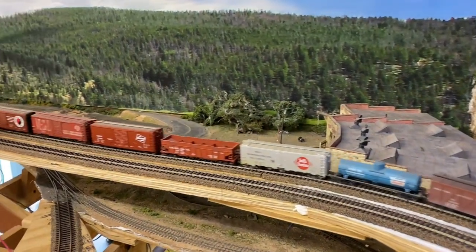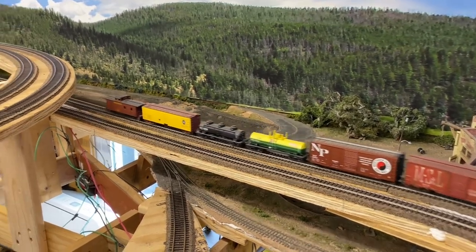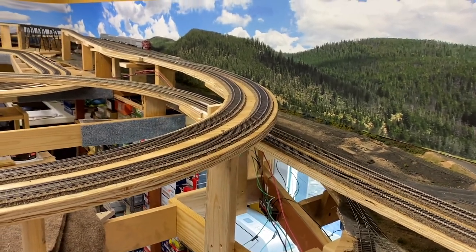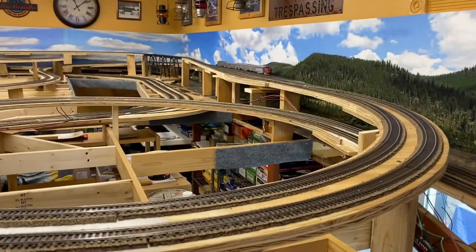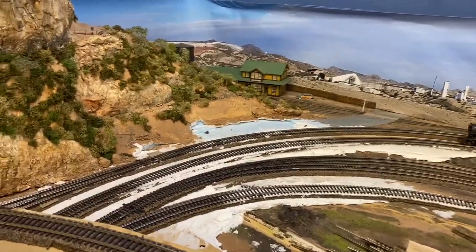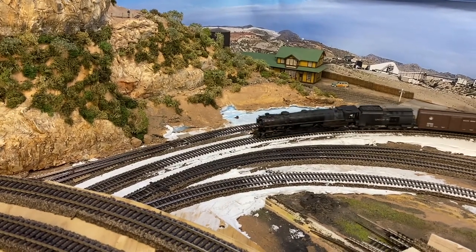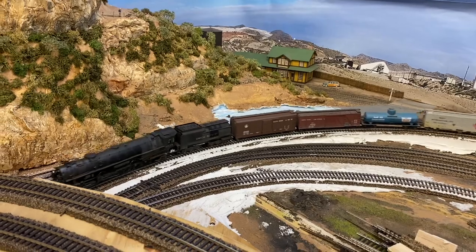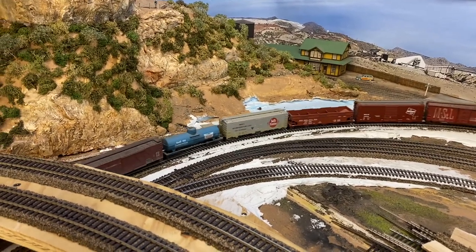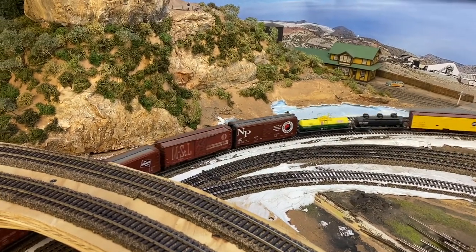Here's some more of the original part of the layout I was still able to keep intact — basically I left that whole shelf and installed it. This section of the layout is called Troublesome — it's well named. I've always had issues with this part of the layout, with the grade coming down and having switches at the bottom. I always tended to have derailments, and even with the new design I was able to eliminate a lot of problems, but I still had one issue.